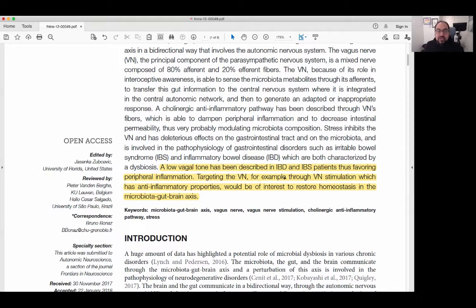Targeting the vagus nerve through vagus nerve stimulation, which has its anti-inflammatory properties, would be of interest to restore homeostasis in the microbiotic gut-brain axis. We want to talk about where this inflammation and where the stress really comes from, and that's what they do really well in this article.